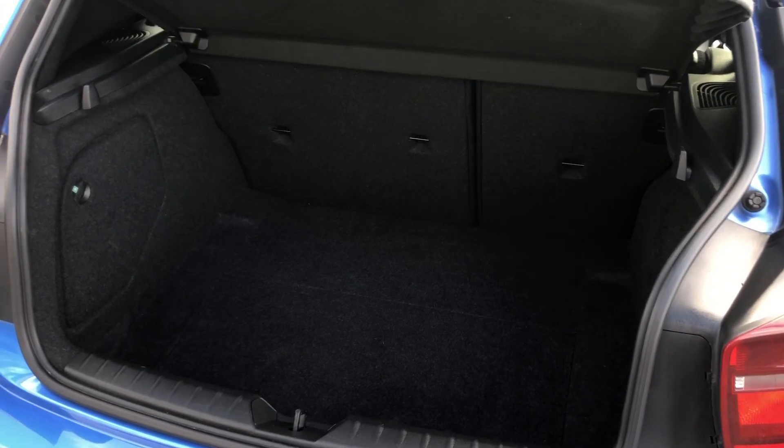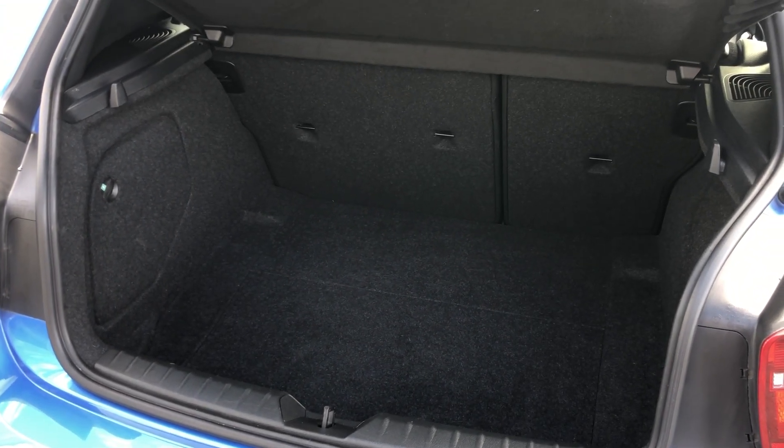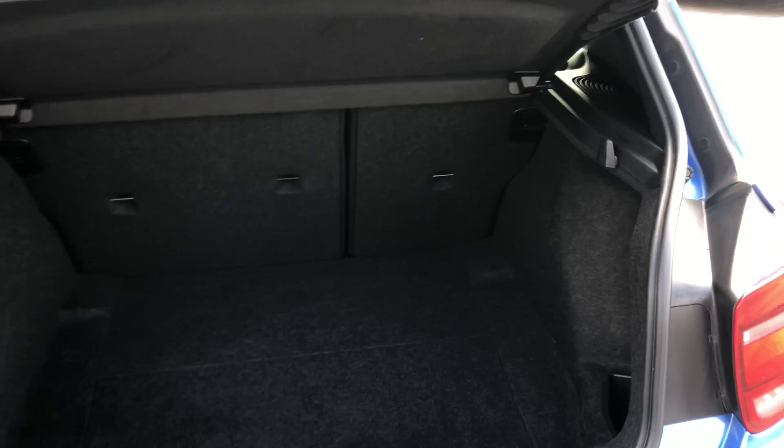As you can see, loads of boot room. Definitely get a couple of salesmen in there, or your Nana if you get a bit sassy. Maybe even a couple of dead bodies if that's what you're into.